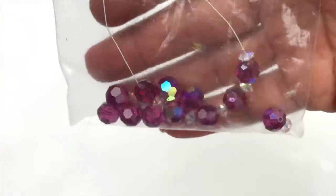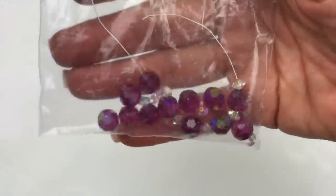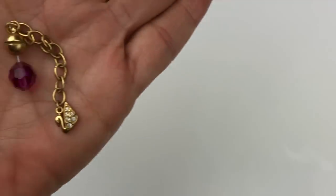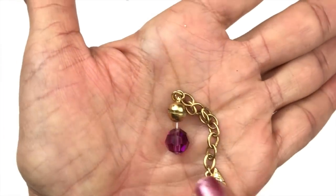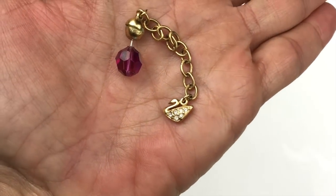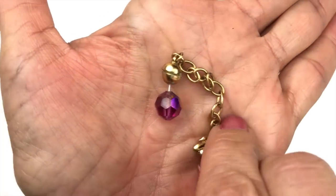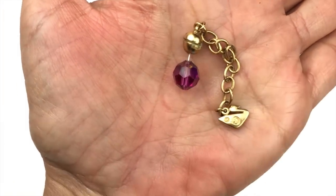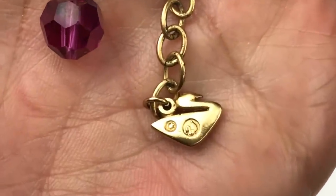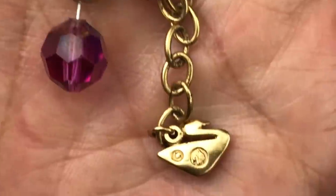I wasn't sure if those beads were Swarovski, but I just found a piece with the same bead and a Swarovski little swan mark on it — also marked on the back. Mystery solved — they are Swarovski!